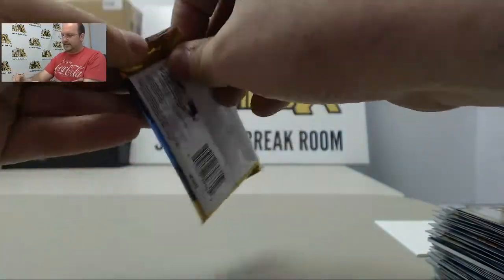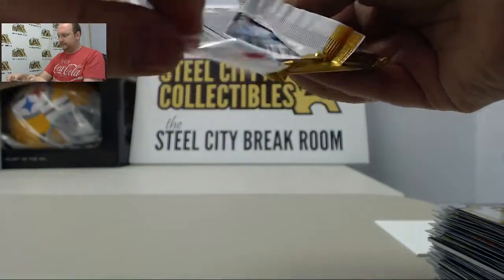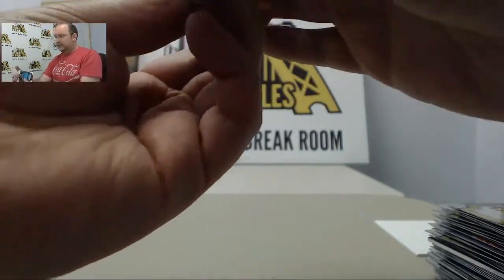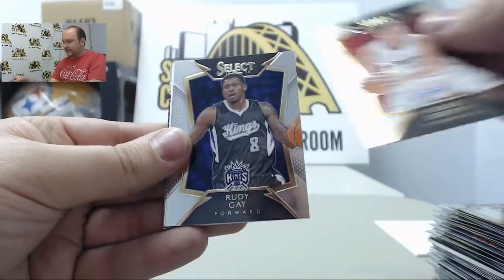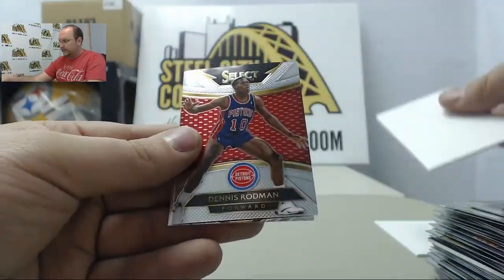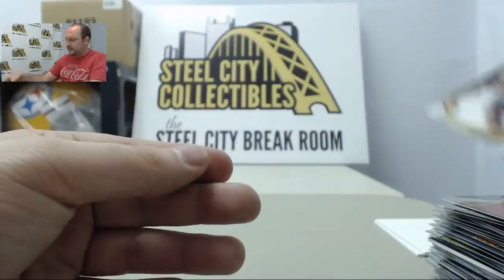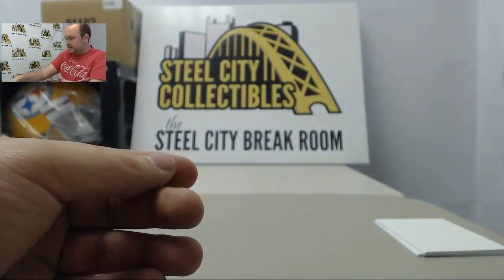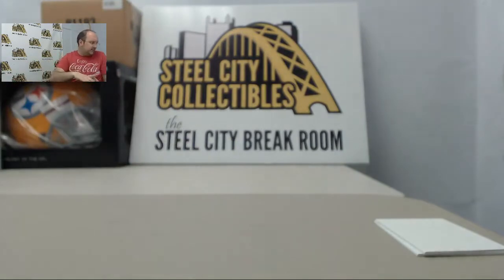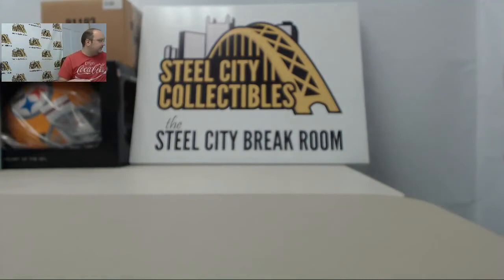Alright, final pack here for you Pierre. We have Blake Griffin, Rudy Gay, Gordon Hayward, Dennis Rodman, and Alonzo Mourning. There are three boxes there for you Pierre — Panini Select Basketball. Thanks for the break. Thanks for checking out the break room.